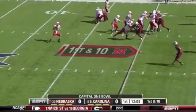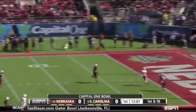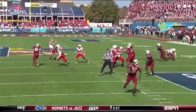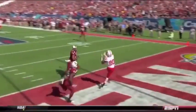They take the pitch. Martinez downfield. Tienzo. Touchdown, Kenny Bell.